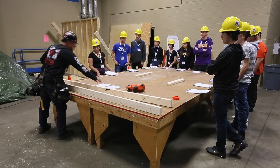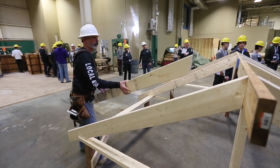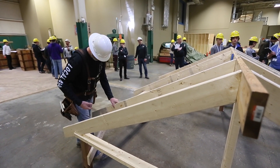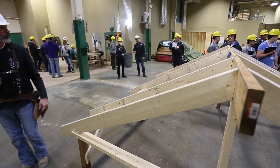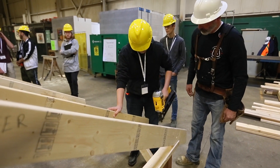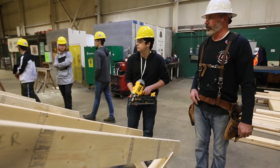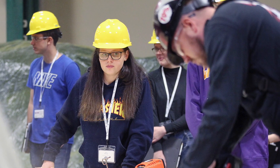The students are here today as part of their construction specialist high skills major program. We have students from Leamington High, Kingsville, and Sandwich Secondary School. What we're having them do is a math experience in the context of construction, so students are getting a lot of hands-on experience while learning how math integrates into the construction industry.